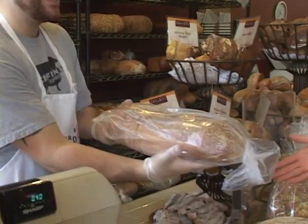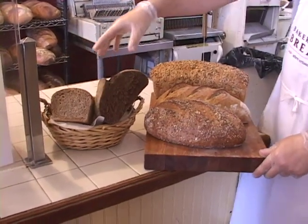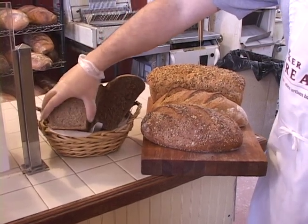Once everything comes out of the oven, we're ready to go — we ship them out or we sell them here at the store. We've got three different kinds just right in front of you. This is a rye, it's especially high in fiber, it's a German style rye with a French name.